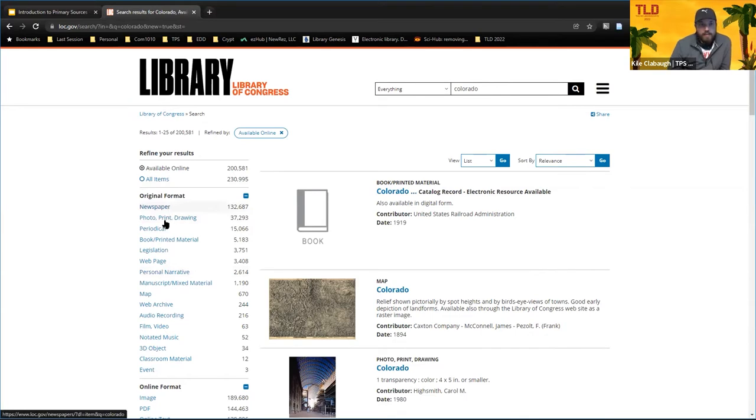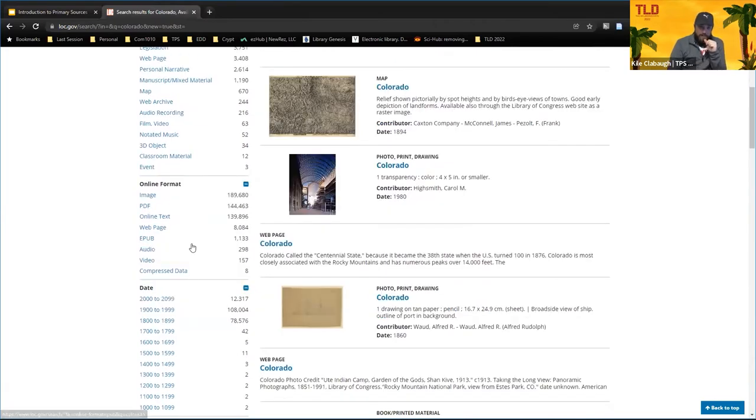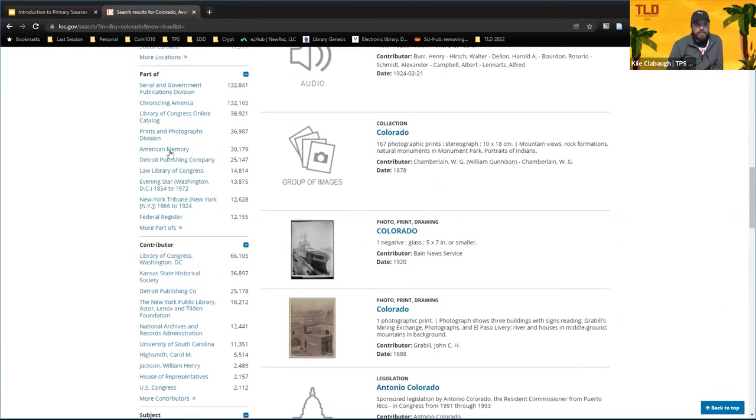You can see on the left it shows over 200,000 items with the term 'Colorado' in it — way too much. The left-side filters are going to be your most powerful weapon when searching the library's website. You can further filter down by the type of media: photo, print, web page, map, 3D object, and so on. The date filter is super helpful because you can go down to a specific year. The location filter is helpful sometimes, though be wary — location refers either to where it was taken or where it was published. And 'Part of Collections' corresponds to the same type of library sections Keith was talking about with the guides.